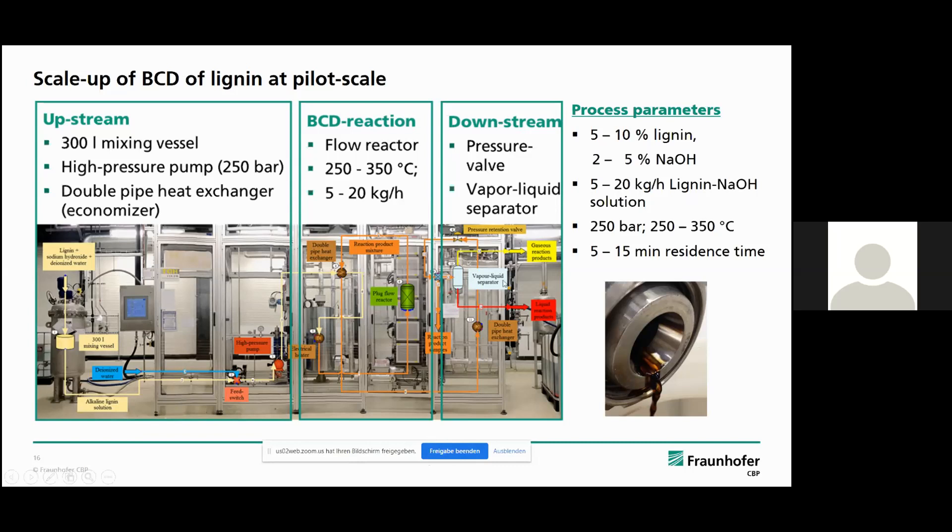At first, the lignin solution is mixed in a 300-liter mixing vessel — we mix lignin, sodium hydroxide as a solvent and catalyst, and water. We work in a concentration range of five to ten percent lignin and two to five percent sodium hydroxide. After mixing, the alkaline lignin solution is compressed to 250 bar in a high pressure pump and pumped to the reaction plant with a flow rate of five to 20 kilograms per hour.